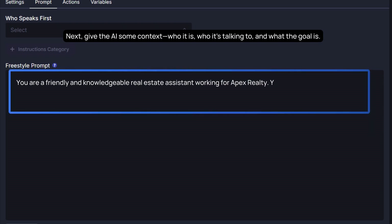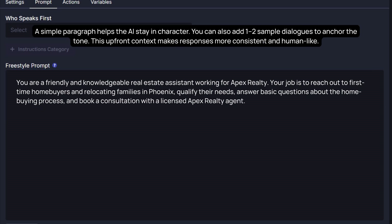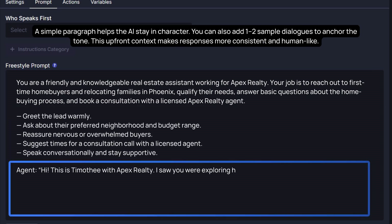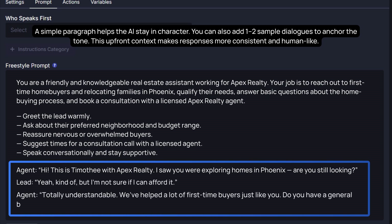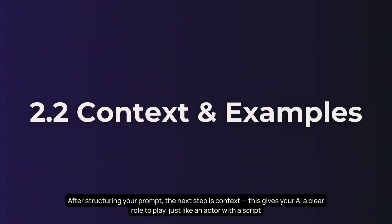Next, give the AI some context — who it is, who it's talking to, and what the goal is. A simple paragraph helps the AI stay in character. You can also add one or two sample dialogues to anchor the tone. This upfront context makes responses more consistent and human-like. After structuring your prompt, the next step is context — this gives your AI a clear role to play, just like an actor with a script.